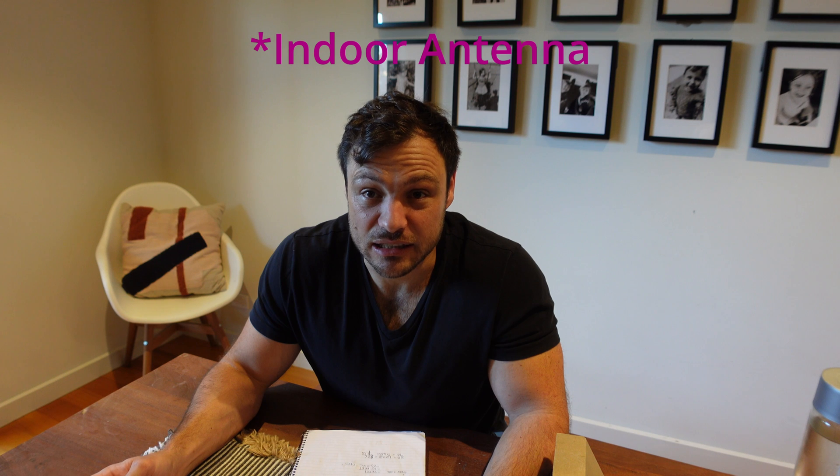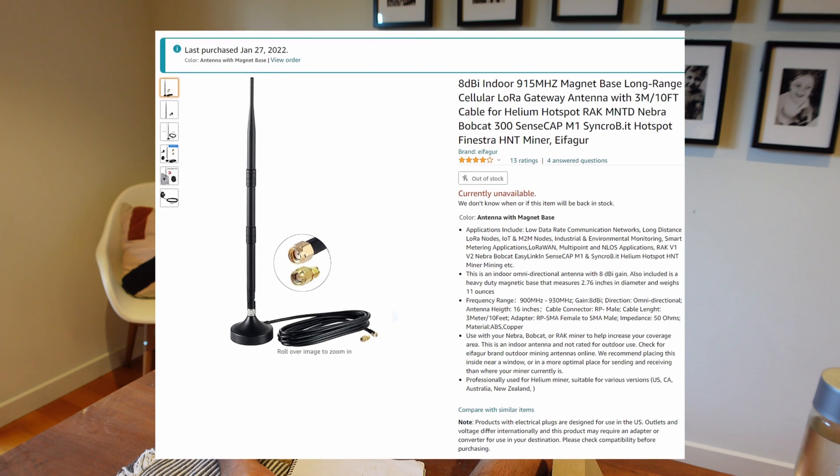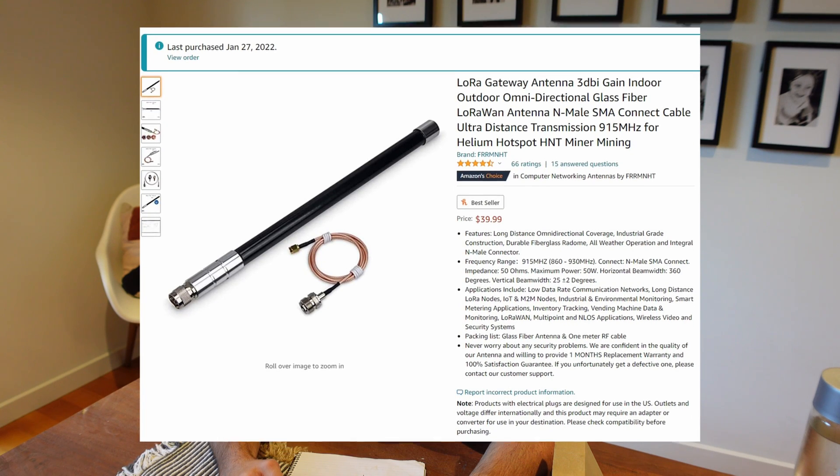I then ordered a 5.8dBi internal antenna, which is what's running at the moment — I'll go to the computer and show you what the earnings look like. I've also ordered a lot of other antennas. In total I have: the 6dBi McGill outdoor antenna, the 5.8dBi indoor antenna currently in use, an 8dBi indoor antenna still on order, a 3dBi internal antenna, and another 3dBi indoor/outdoor antenna — six antennas including the stock one to test.